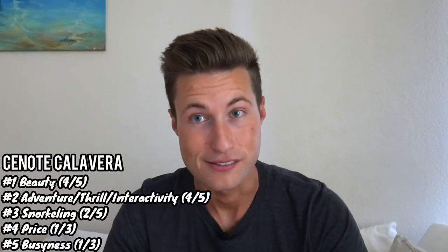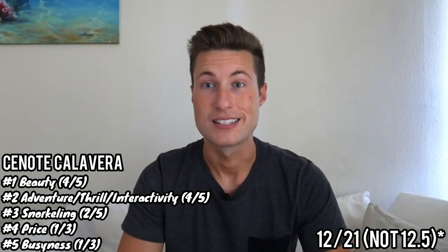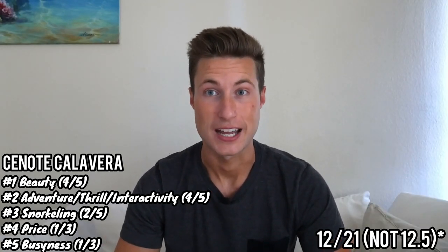Adding all the scores together, Cenote Calavera gets a 12.5 out of 21. It's a great cenote but scored the lowest on this list when all categories are considered.